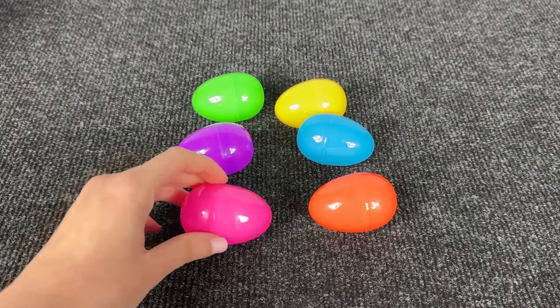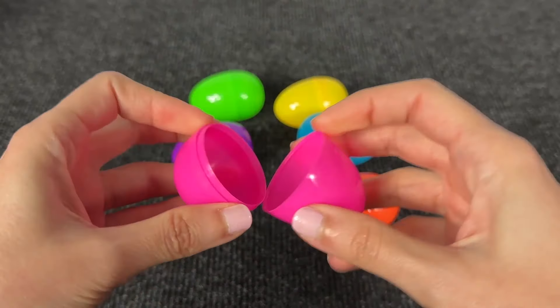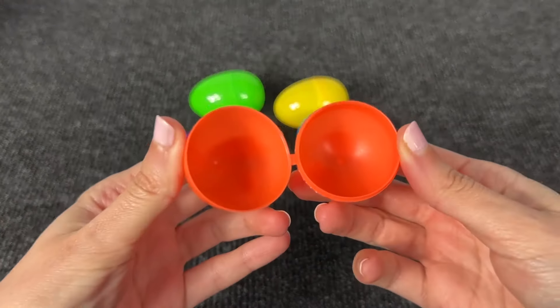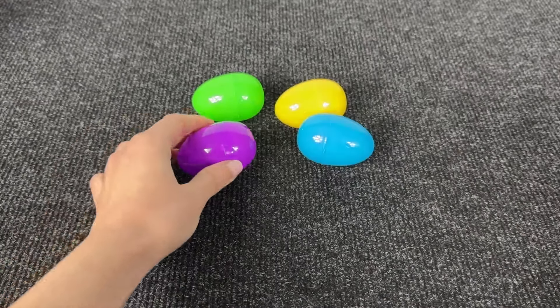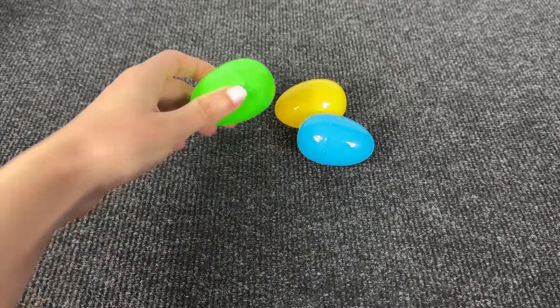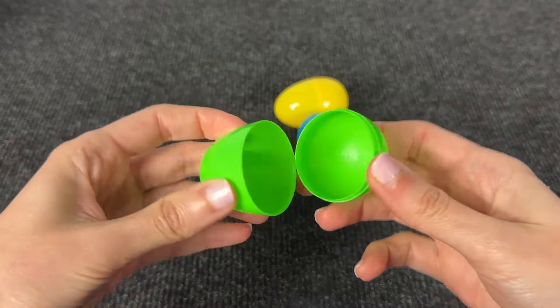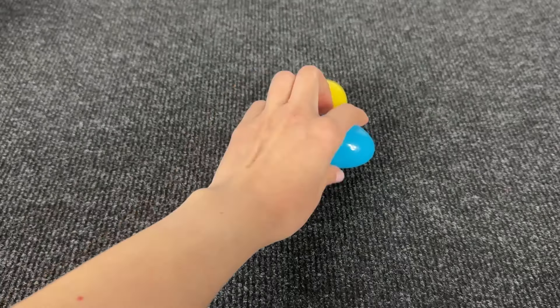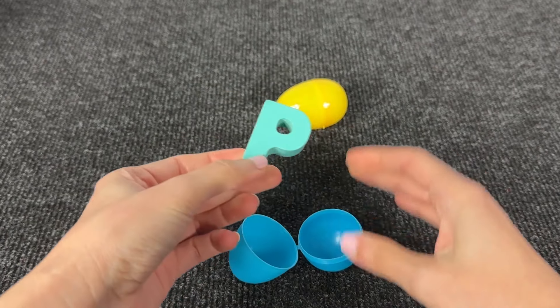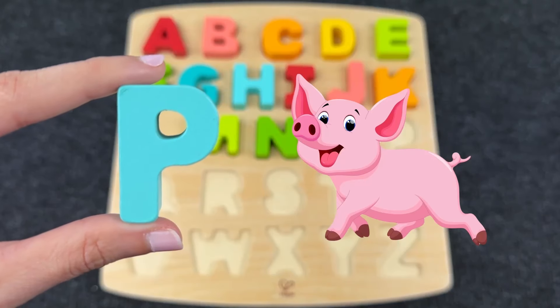Look at these colored eggs! Let's open — nothing here. Maybe inside the orange egg? No! Now the purple egg — again! Maybe inside the green egg? No! Now let's open the blue egg! And here we found the letter P! P is for Pig!